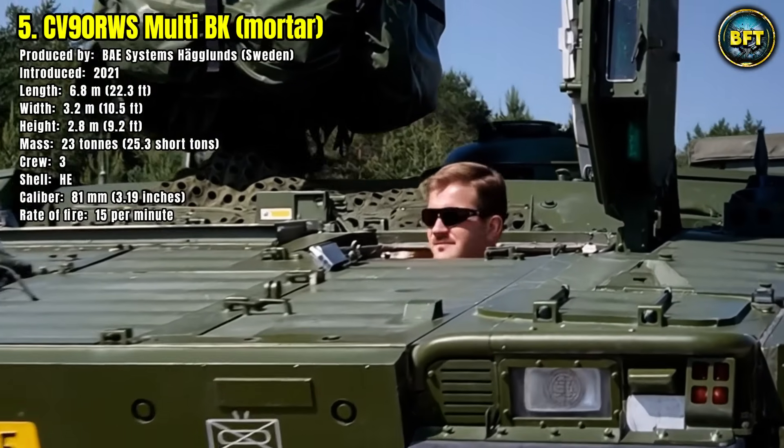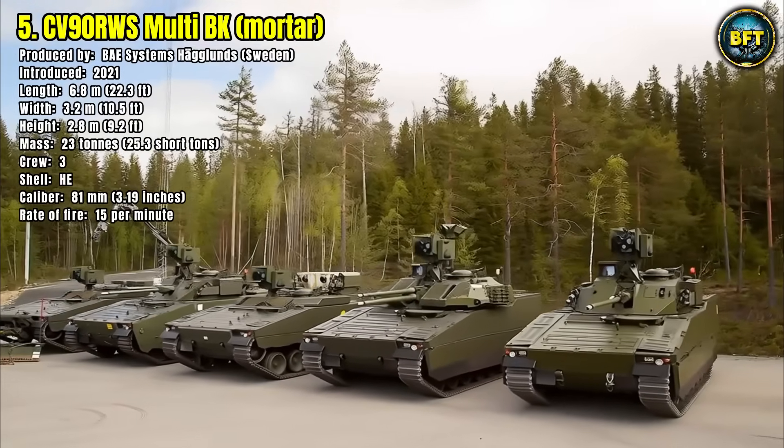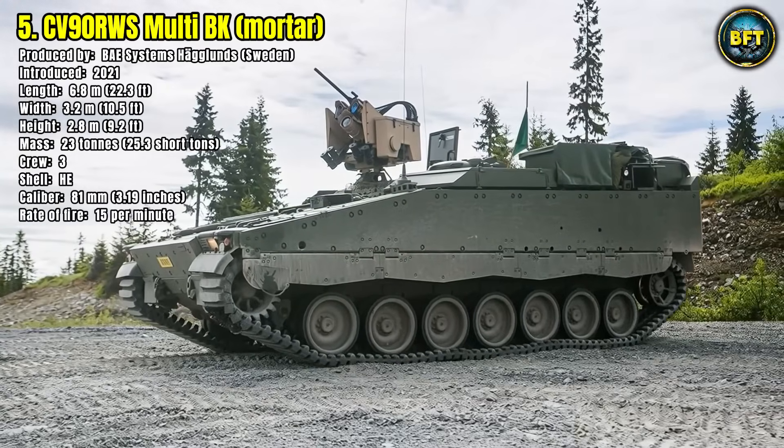As part of a new generation of mechanized units, the CV-90RWS Multi-BK combines firepower, protection, and mobility, reinforcing the trend towards highly adaptable, networked fighting vehicles in European armies.